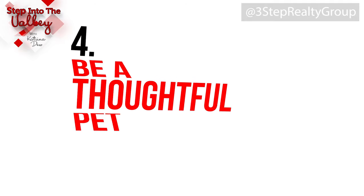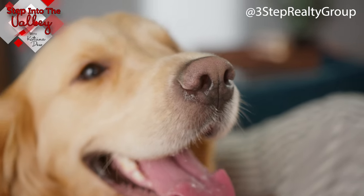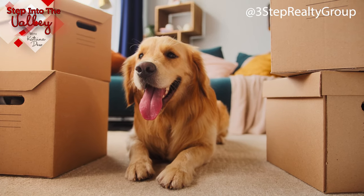Number four: be a thoughtful pet parent. This is along the same lines as number three, because moving can be extremely stressful for your pets — they don't understand, they don't know what's going on. Try, if possible, to get a pet sitter, a friend or family member that the pet already knows and trusts to watch them at their home. And if you can't do that, keep them isolated in a small space like a bathroom or a closet while the moving's happening. When you move them into the new home, start them in a small space like a bathroom or closet, because particularly cats and small animals like to acclimate themselves to their new surroundings on their own, in their own pace.